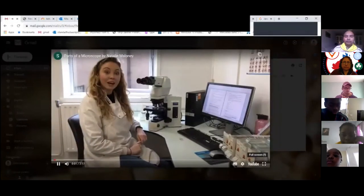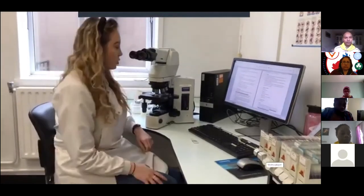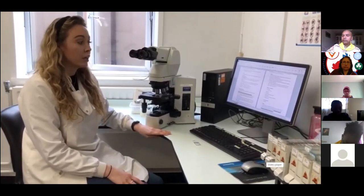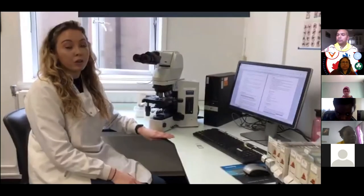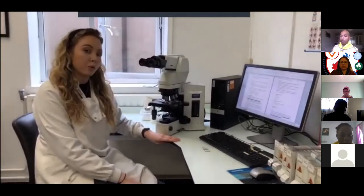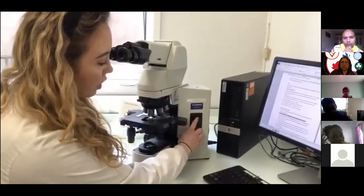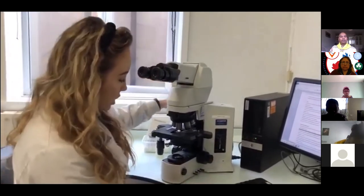Hello, I'm Natalie, a medical scientist at St. James Hospital and a colleague of Sylvan's. Today we're going to show you the main parts of the compound microscope that we use every day to review blood films. We look at blood films to make sure blood cells are normal, and if not, we investigate further — they can be linked to a number of different diseases. The power switch is here on the side. Broadly speaking, the microscope can be divided into three pieces: the headpiece, the body, and the base.